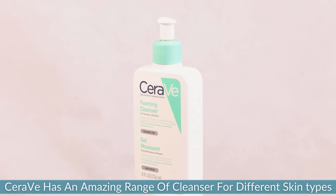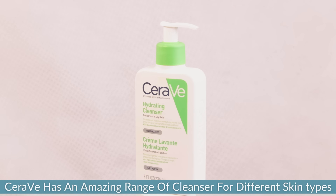Cleansing is a crucial part of any skincare routine and CeraVe has an amazing range of cleansers which caters to different skin types. These cleansers not only work to remove excess oil and dirt from your skin but also work to support your skin's natural barrier. Now let's talk about how to cleanse your skin effectively.